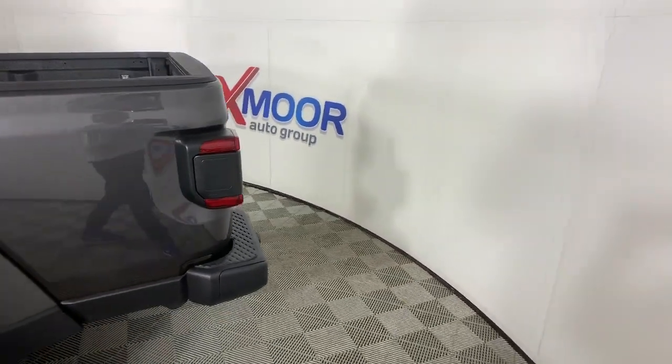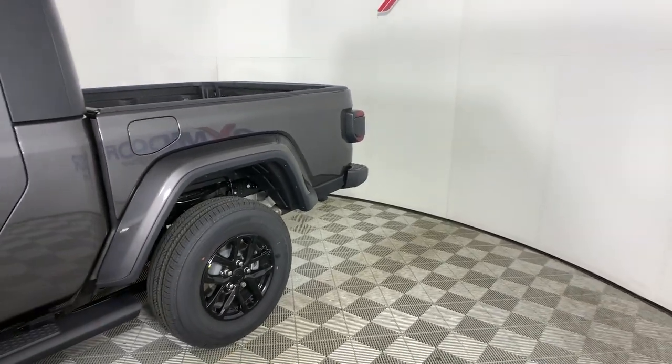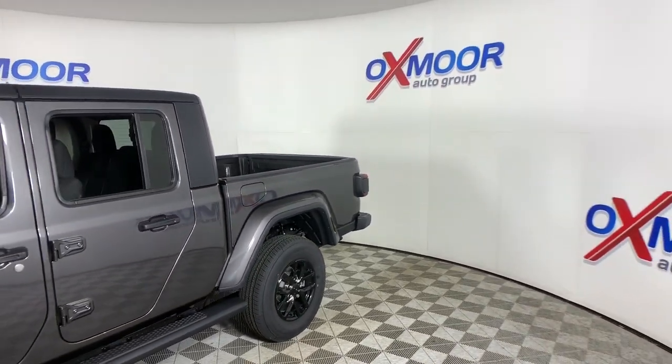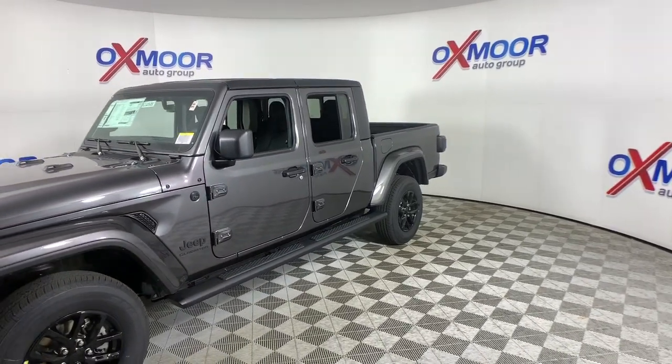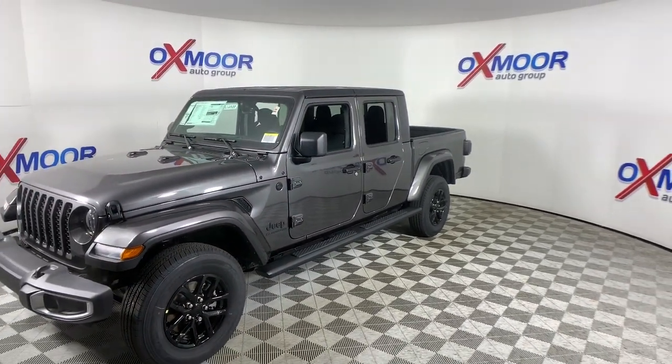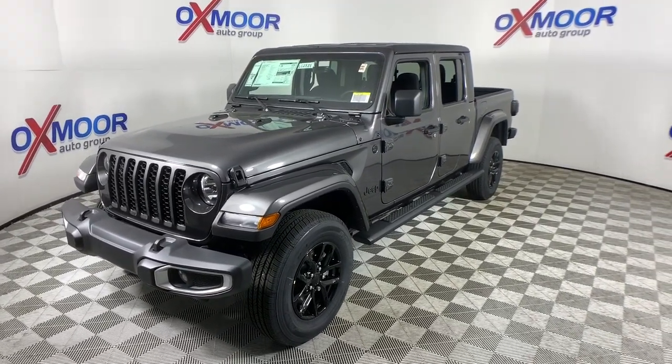You're gonna love the 2021 Jeep Gladiator. This unapologetically rugged Gladiator is the ultimate trail partner. Available with a long list of off-road specific options, this mid-size pickup's extended wheelbase offers a smooth ride and roomy rear seating.